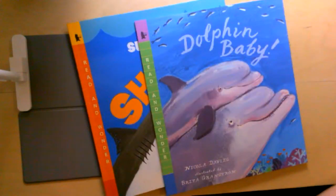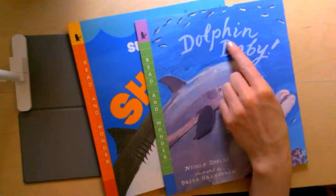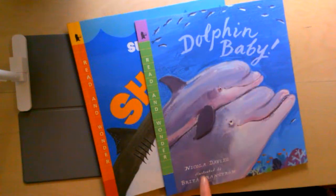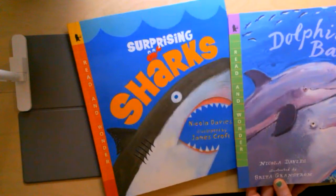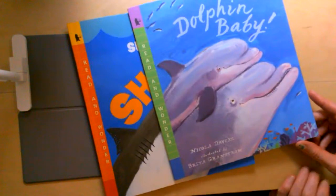Hi first graders. Today we're going to read another nonfiction book about animals. This one is called Dolphin Baby. It's by Nicola Davies, who also wrote our book Surprising Sharks that we read earlier this week. But it has a different illustrator — this one is illustrated by Britta Grandstorm.